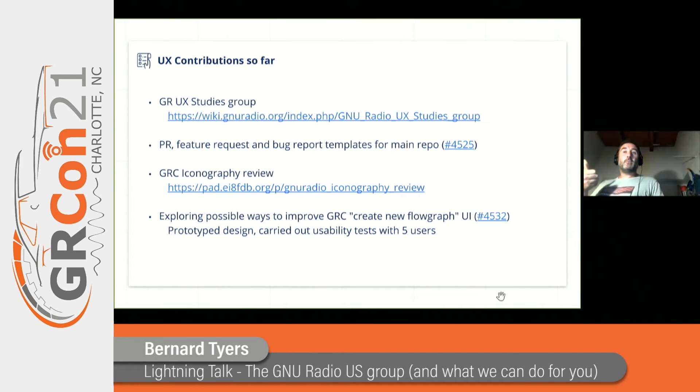With Derek, I created some PRs and some feature request and bug report templates for the main GNU Radio repo. It's helpful to try and create some templates for people so they know what maintainers and developers are looking to get from them when they're reporting a bug or a feature request. Also, a very quick GRC iconography review — essentially what each of these icons in GRC means to a new user. Quite a lot of them are really confusing, even to established and experienced GRC users.